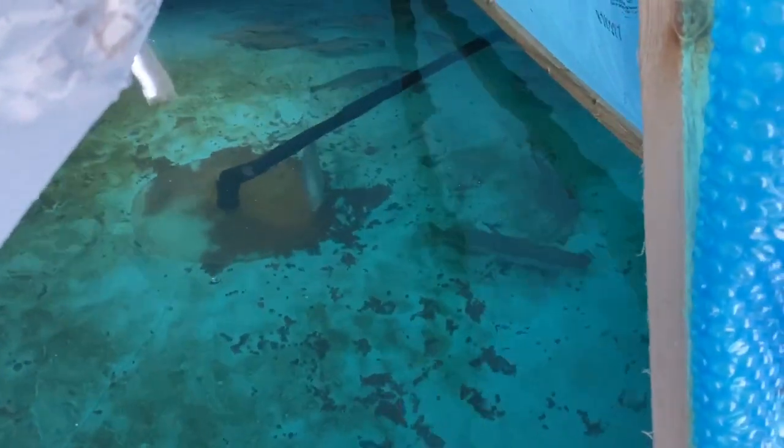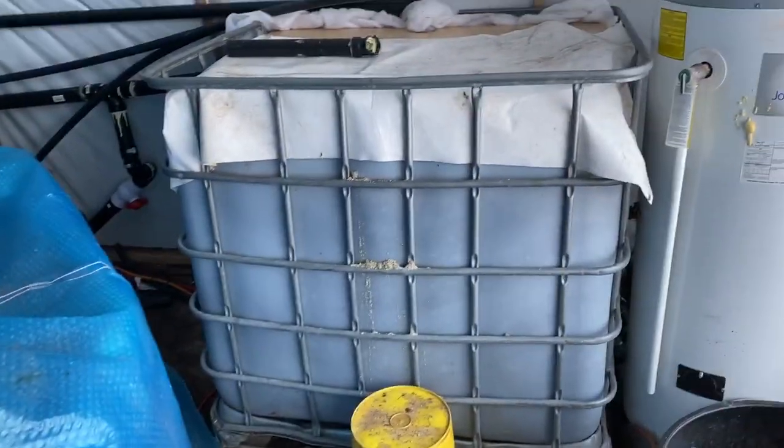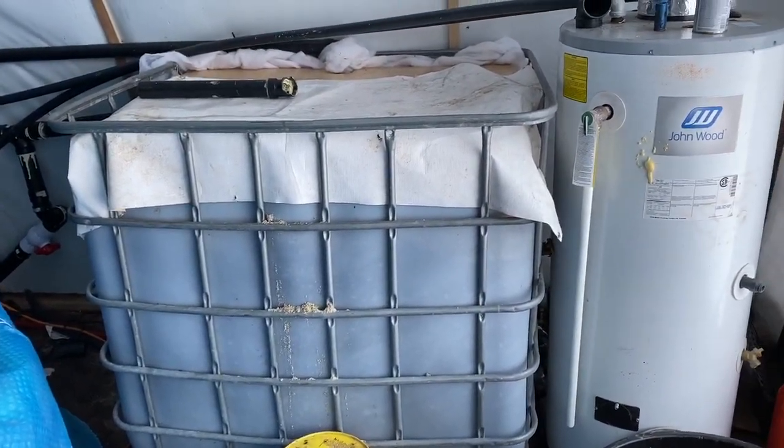All right guys, so it's Friday, February the 21st, and I figured I'd do a little update on my trout setup here.